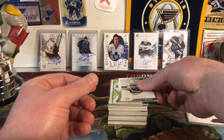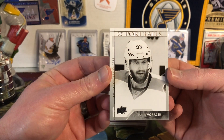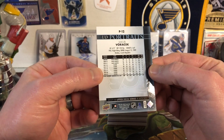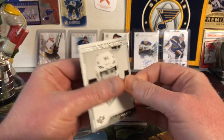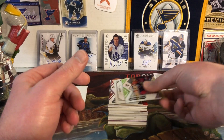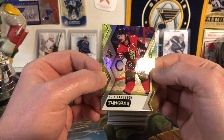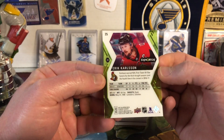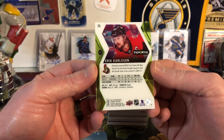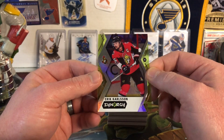Then we have a UD Portraits of Jakub Voracek — not my favorite set, but they've been around a long time and I don't think they're ever going away. Next up we have Erik Karlsson — this looks like a Synergy card from 17-18. I never really opened any Synergy, so I don't know if that's a parallel, but it's a shiny card and I like it.